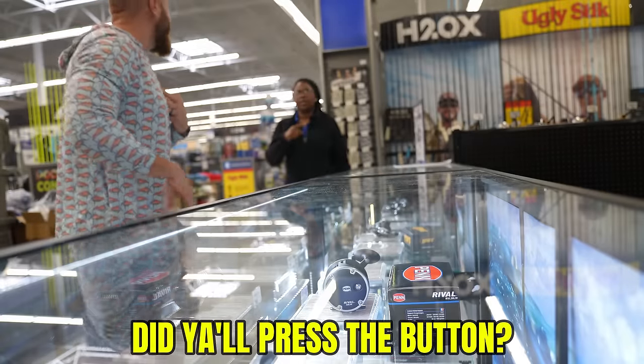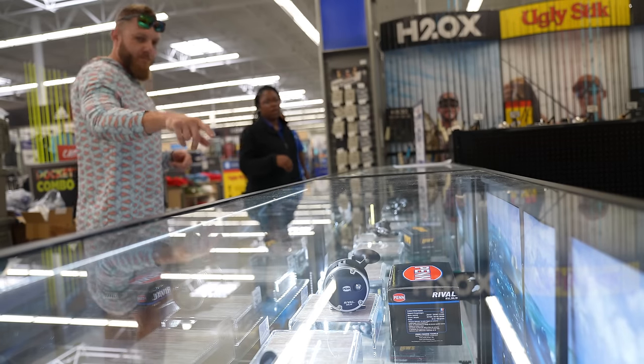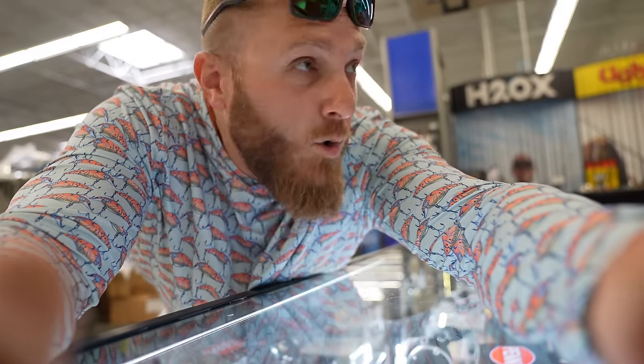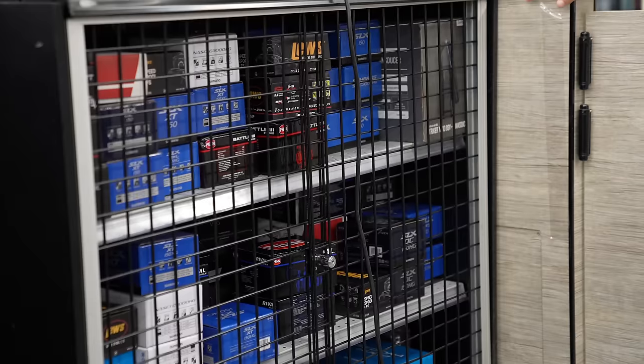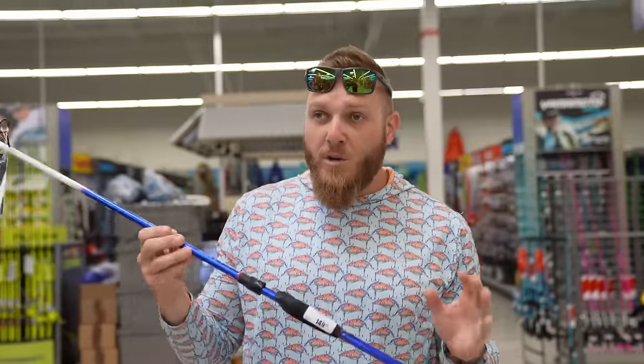Excuse me, I had a question — I was just curious if there were any more fishing reels normally out here. This might turn into like a multi-store situation. If we can't find the right reel here, we're going to have to go somewhere else. All bait casters, you think? Got to be honest, Andrew, I'm a little disappointed. We found a good rod but we don't have a reel to pair it with, so I think we're going to have to hop over to Dick's Sporting Goods — it's right across the street, luckily — and see if we can find something a little more fitting for this challenge.